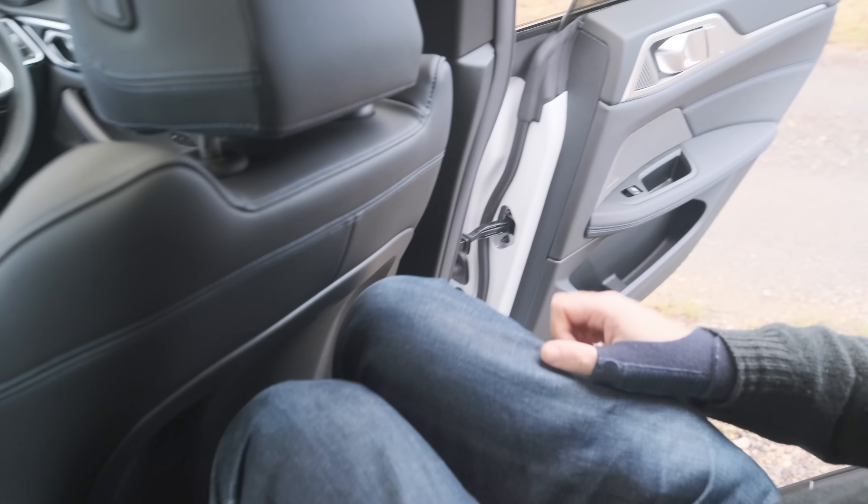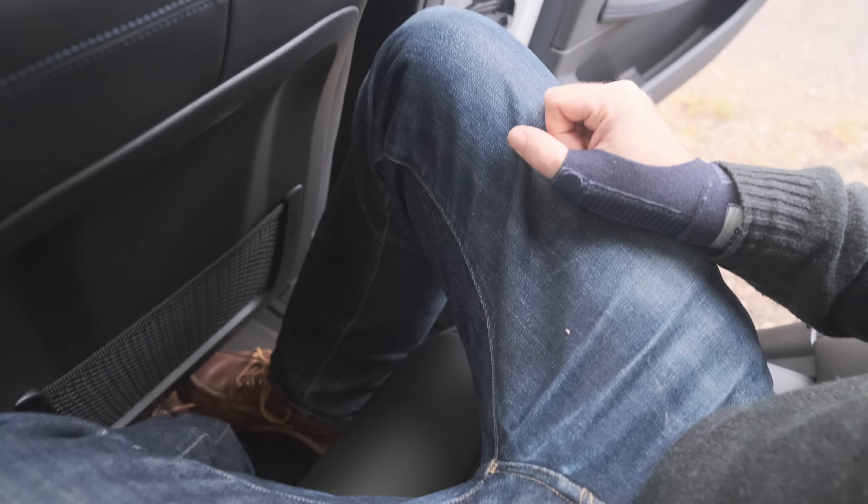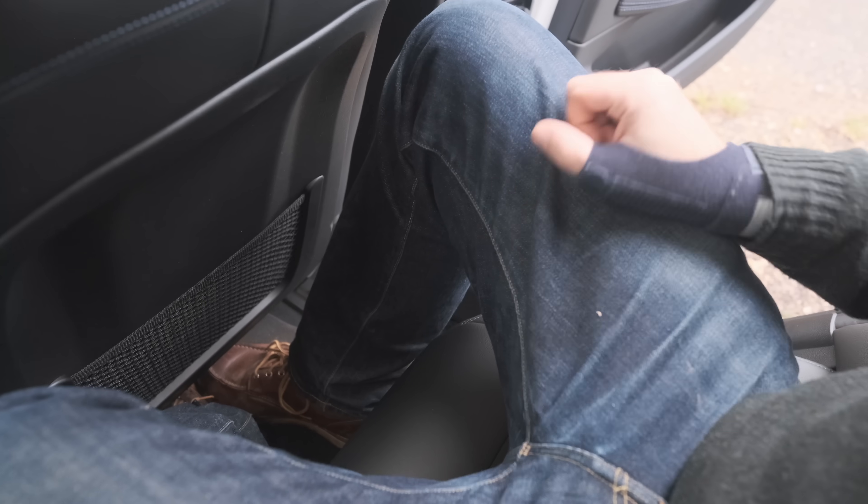I'm going to hop in and show you what a six-foot-three idiot looks like in the back. Room in the back of the i4 for an adult is okay rather than amazing. The rear seats do feel higher than you would think — I wonder if that's something to do with the batteries. I've got room for my knees at my driving position, but for foot room I'd want my driver to put their seat up a little bit so I can fit my feet under there.